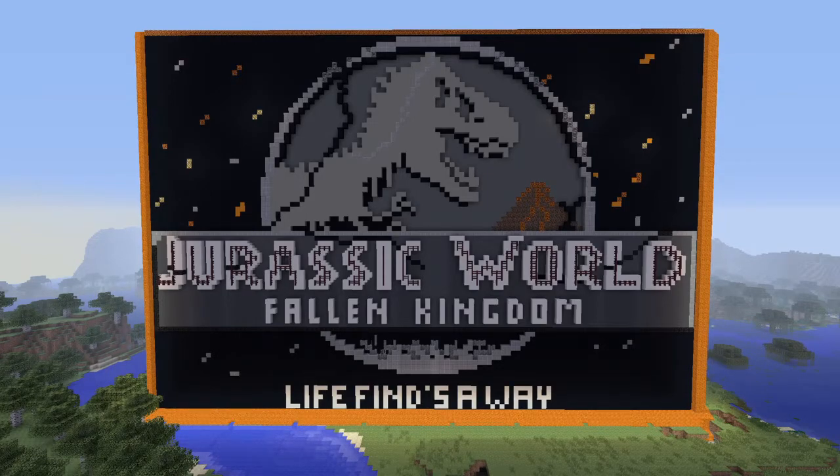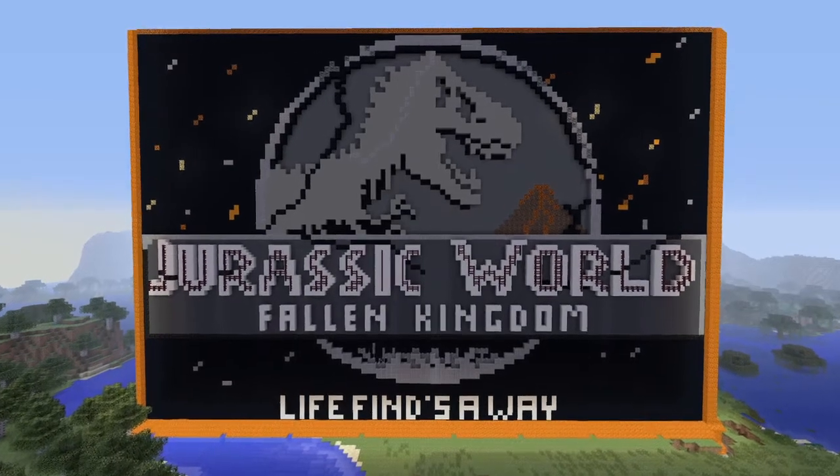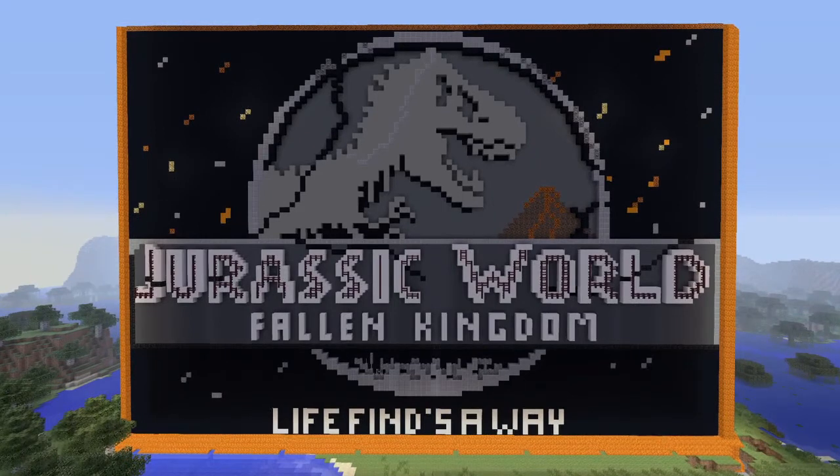Welcome back to Dress the Unicast. This is our Jurassic World Fallen Kingdom logo. How's everybody doing? Not too bad — excellent! I am over the moon with what we've done.